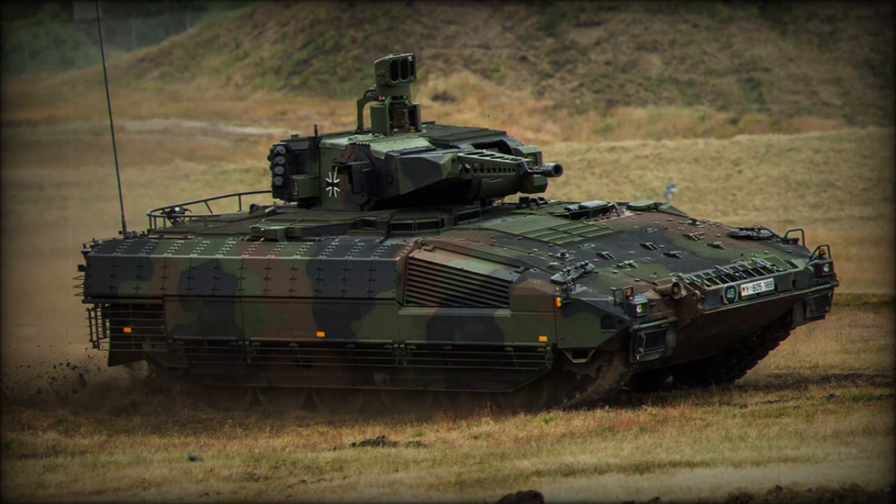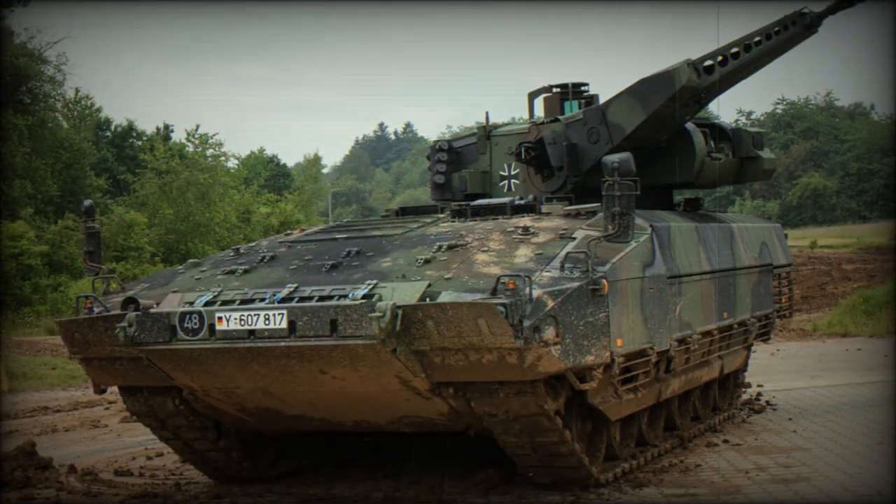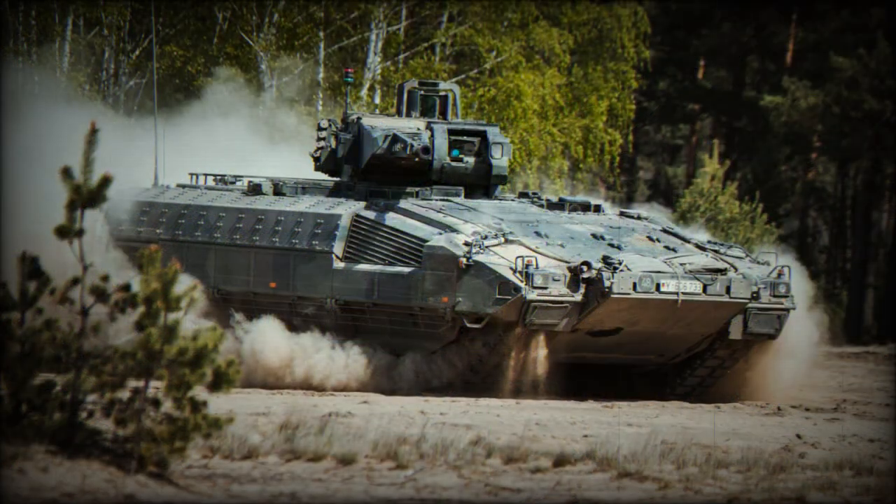Field trials are ongoing as of this writing (2012), before large-scale acceptance is to be granted. In tune with modern IFV developments elsewhere, the Puma was designed from the outset to be modular in its basic scope, able to undertake a variety of battlefield roles through slight modifications of the armament/turret arrangement and armor configuration as necessary.